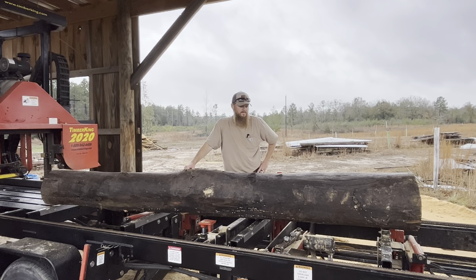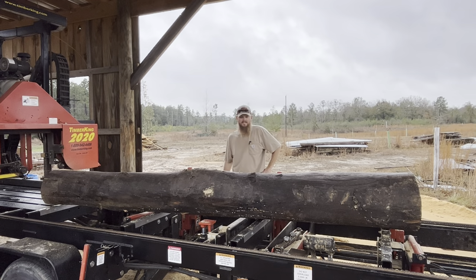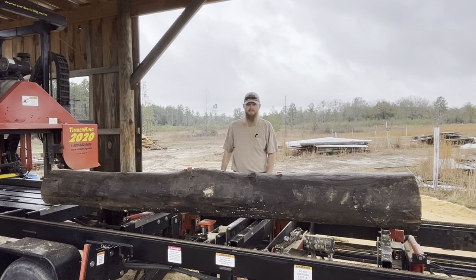Before this monsoon storm comes down here in Mississippi — it's been pretty rough — it's 72 degrees in the middle of January. As you can see, I'm in a short sleeve shirt and sweating. But that's what it's like living in the subtropics. It is what it is. Let's get this mill fired up, get this log slabbed out, and figure out what this thing is.